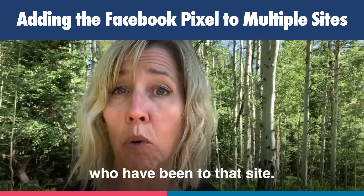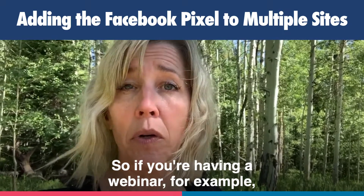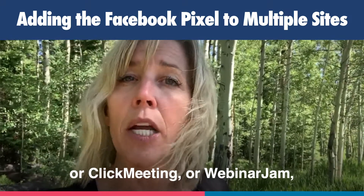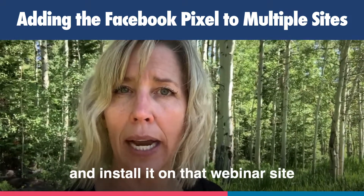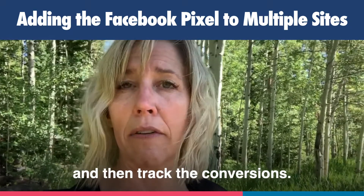And you can also retarget people who have been to that site. So if you're having a webinar, for example, and you're using something like Zoom or Demio or ClickMeeting or WebinarJam, you can take your Facebook pixel and install it on that webinar site and on that landing page, and then track the conversions.